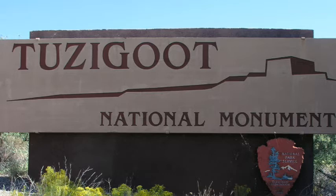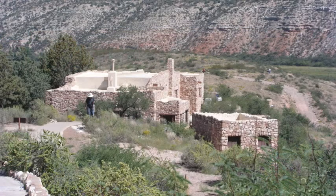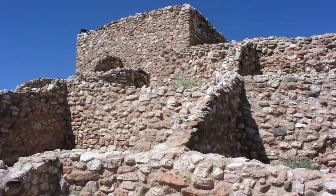Tooskut is a two- to three-story Pueblo ruin on the summit of a limestone and sandstone ridge just east of Clarkdale, Arizona. It's 120 feet above the Verde River floodplain.